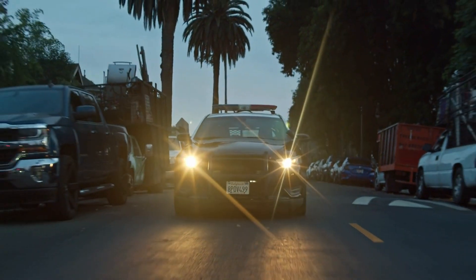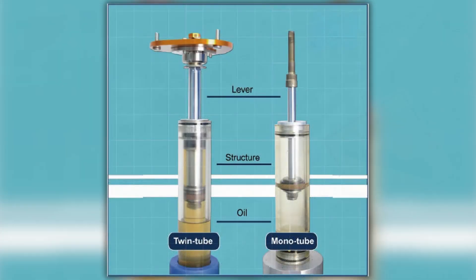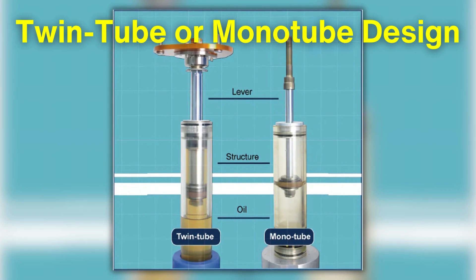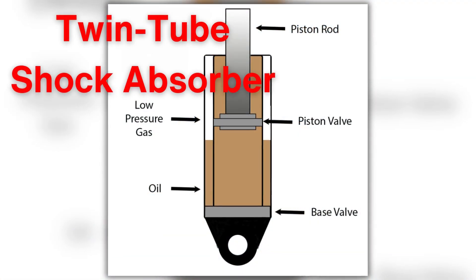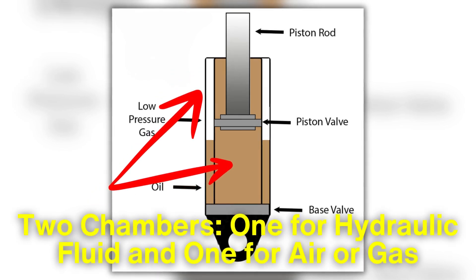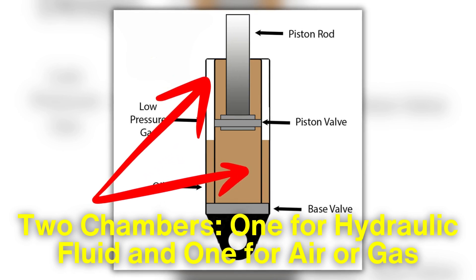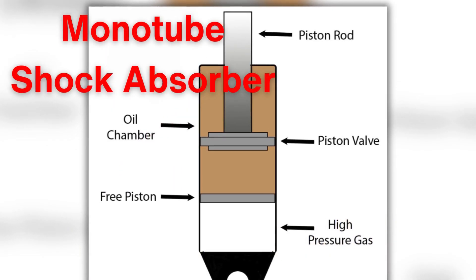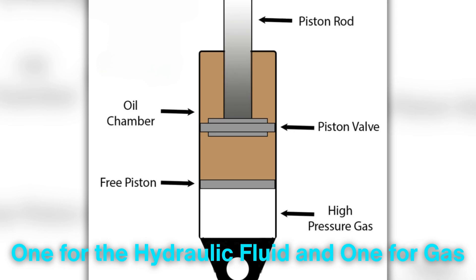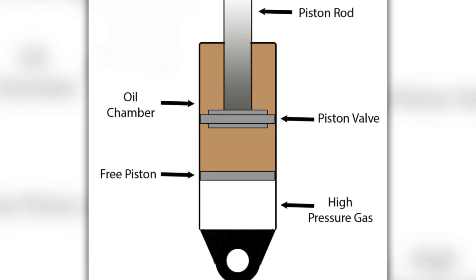Shock absorbers are designed to handle a range of conditions, from small bumps to major jolts. To do this effectively, they're often built with a twin-tube or monotube design. The twin-tube shock absorber is the most common type, consisting of two chambers — one for hydraulic fluid and one for air or gas. The monotube shock absorber, on the other hand, features a single chamber divided into two sections, one for the hydraulic fluid and one for gas, separated by a floating piston.